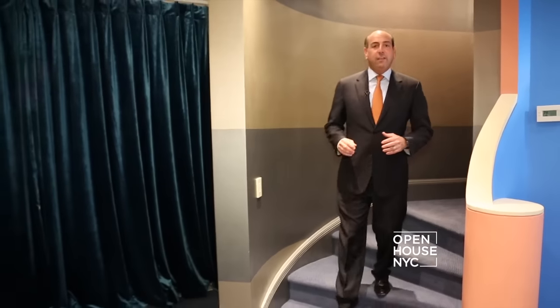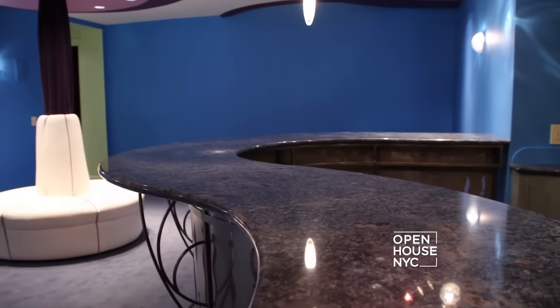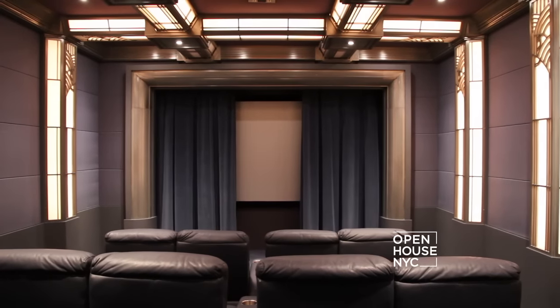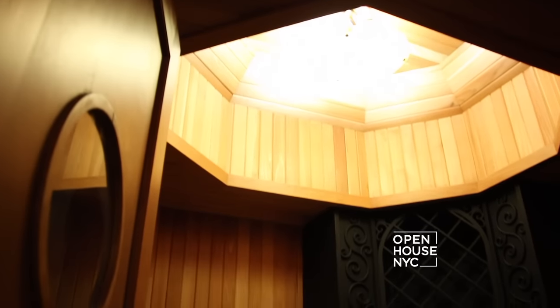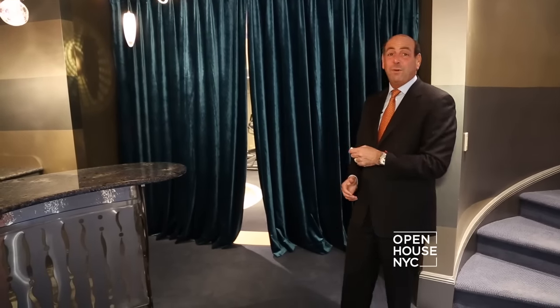Here we are in this multi-million dollar lower level. You've got this bar, which is Bahia Marble — very, very expensive. There is a state-of-the-art Art Deco movie theater. You've got a wine cellar, and just when you think you've seen everything, there's more. Wait till you see what's behind these curtains.